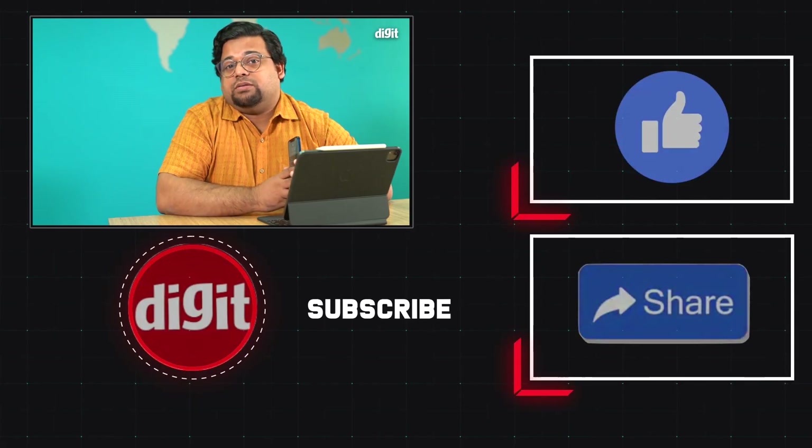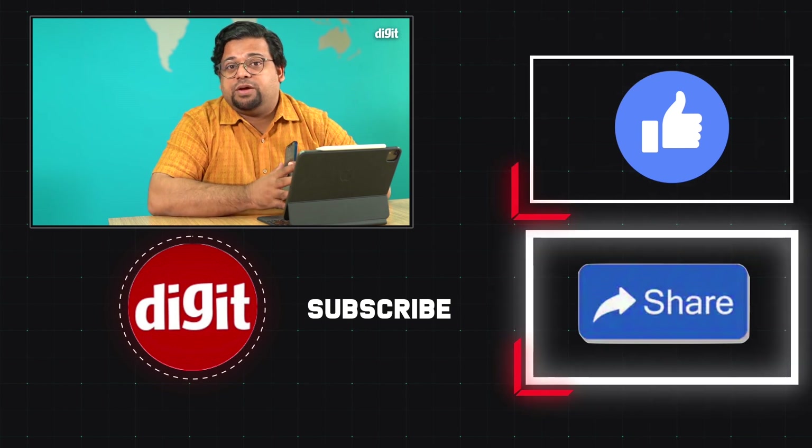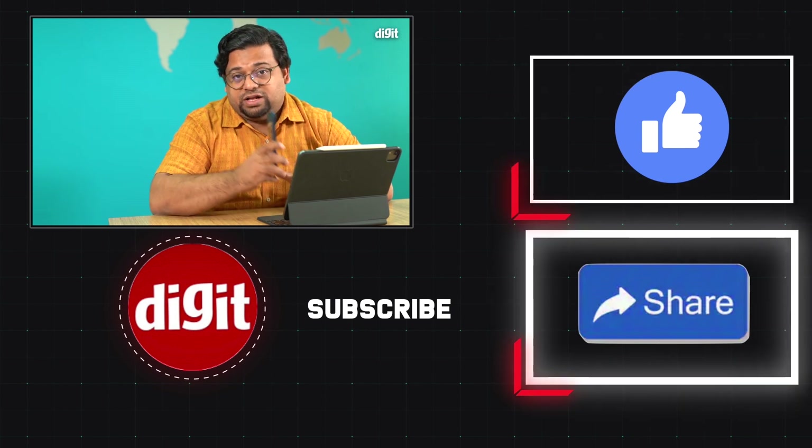That's our review of the iPhone 12. If you have any questions, leave them in the comment section below and I'll make sure to get back to you. Thank you for watching — make sure to hit the like and subscribe button and the bell icon. I'll see you in the next one.